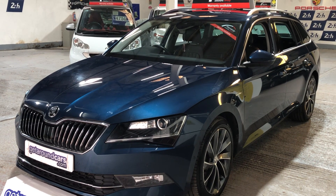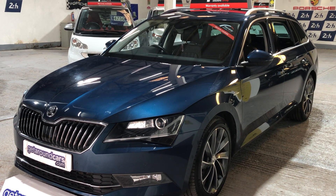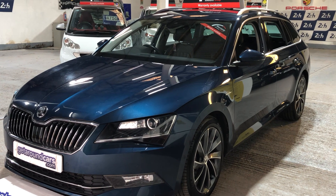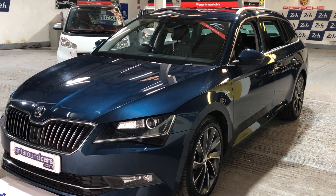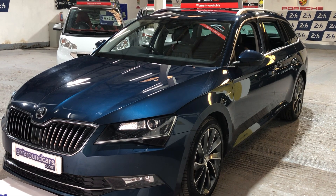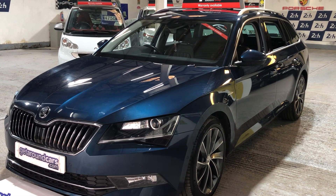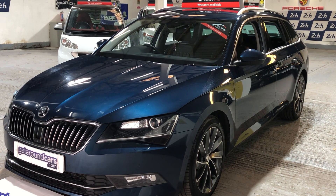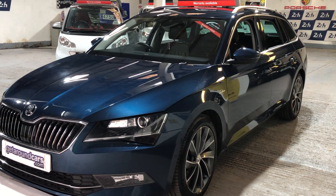Hello everyone, welcome to Get Around Cars online showroom. This is our Skoda Superb Lauren and Clement, two-litre turbo diesel, 190 brake horsepower, DSG four-by-four six-speed automatic. Now that's a mouthful — come and take a look.